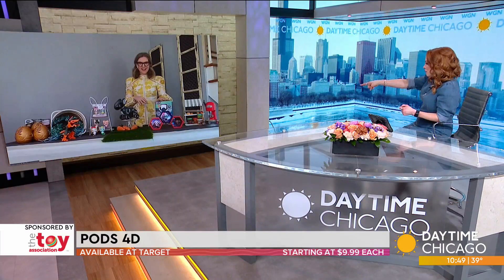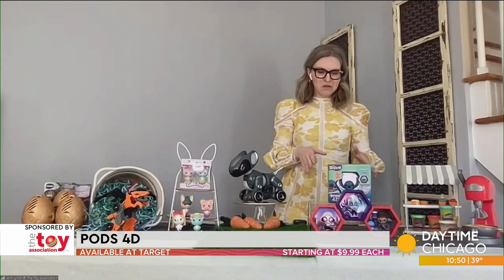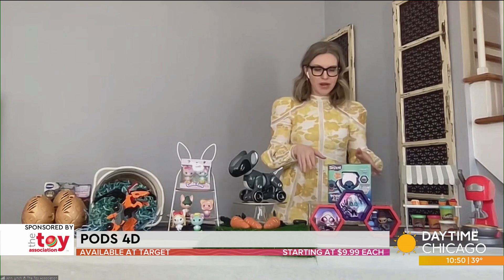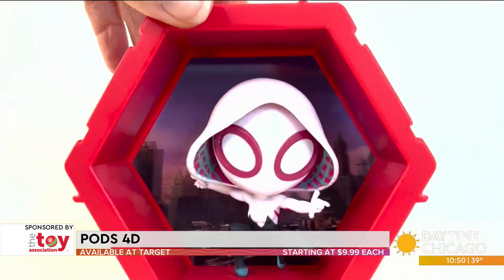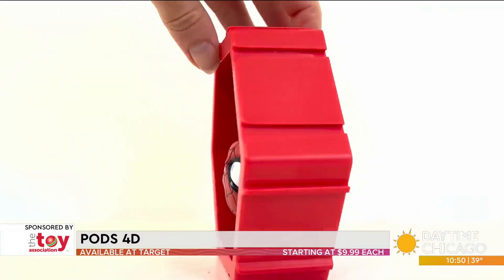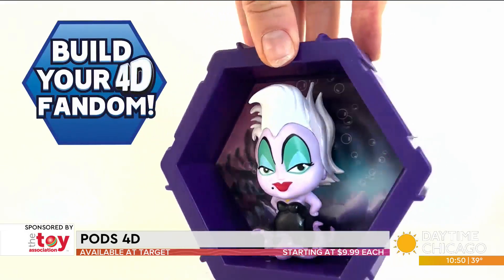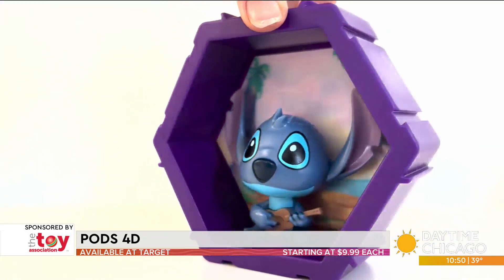I see Spidey and Friends, I see Stitch, I see Ursula — who are those? This is really cool. It's Pods 40, brand new, and these are collectible. The figures pop out of the pods, and when you put them together, all the pods can be locked together so you can create a cool wall display or put it on your desk.